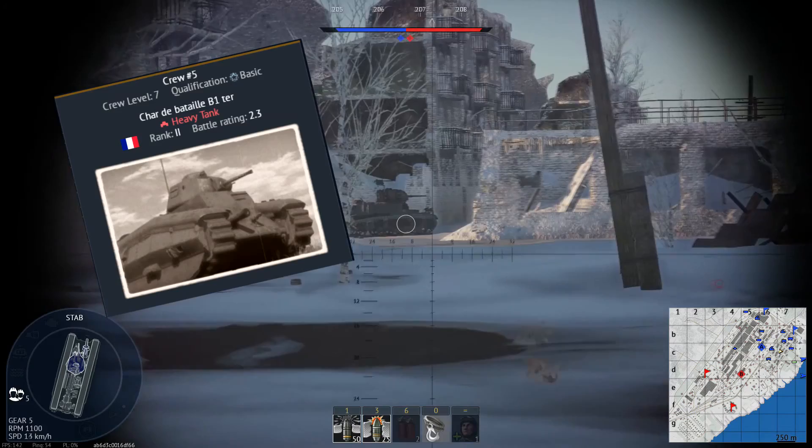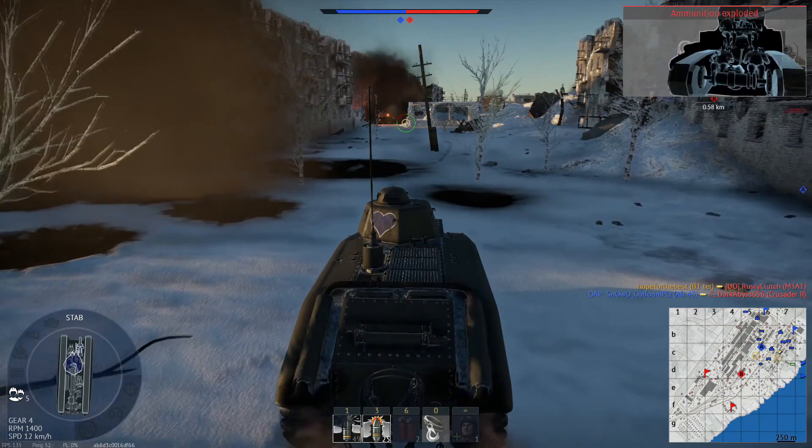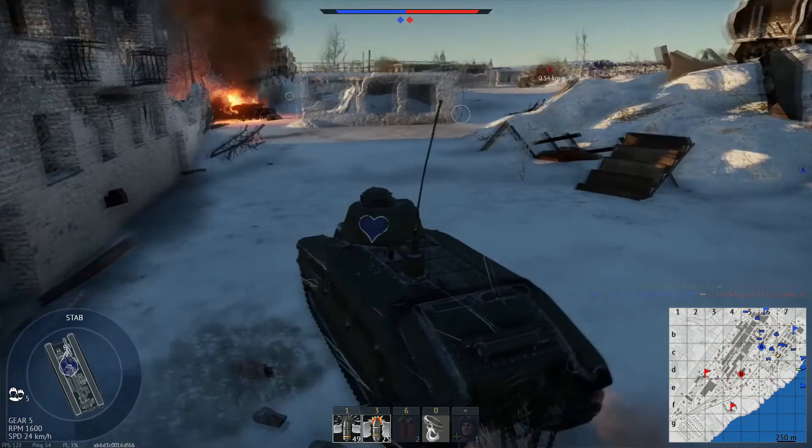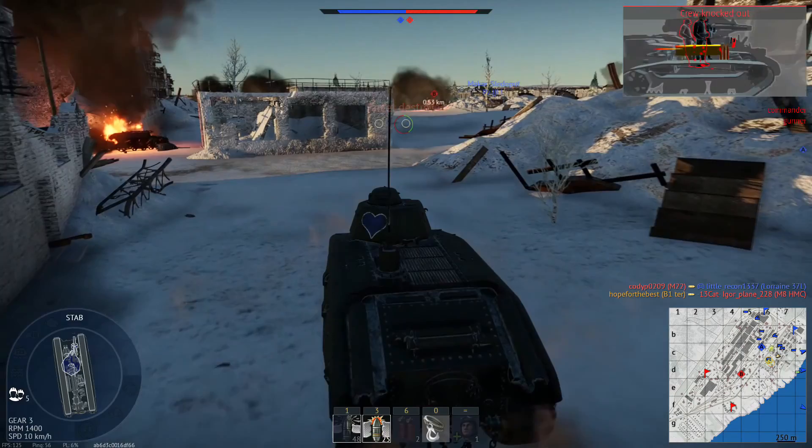By the way, all of this also goes for the Char B1 ter, which is basically a premium copy of the B1 bis that has gotten fat on too much good Parisian food. You get better side armor, 10mm thicker front glacis armor, and a fifth crew member chilling in the engine compartment, making it overall slightly more rugged than its tech tree counterpart. If you have the opportunity, you should get your hands on this tank and enjoy it as one would a fine glass of Bordeaux.